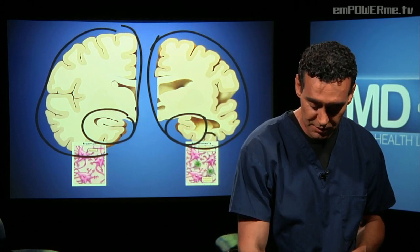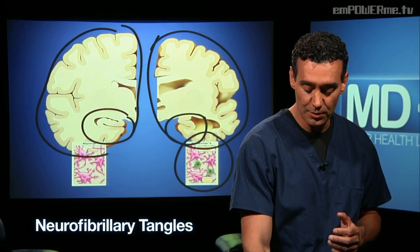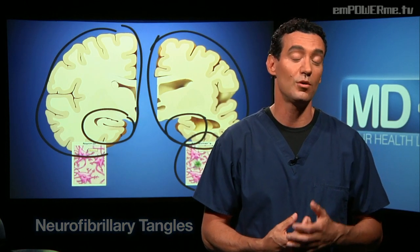The reason the hippocampus is smaller is because on a microscopic level, we form scar tissue known as neurofibrillary tangles. That's what causes deterioration of the memory center of the brain and a rapid deterioration in our memory and cognition. That's the anatomy for Alzheimer's disease.